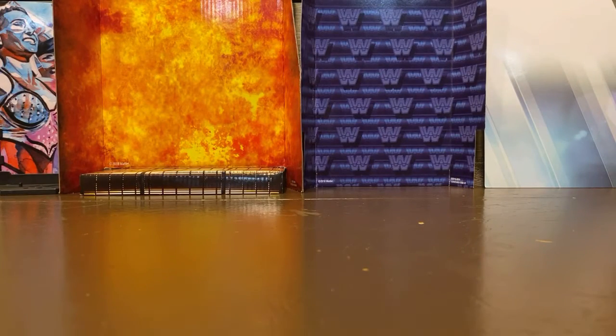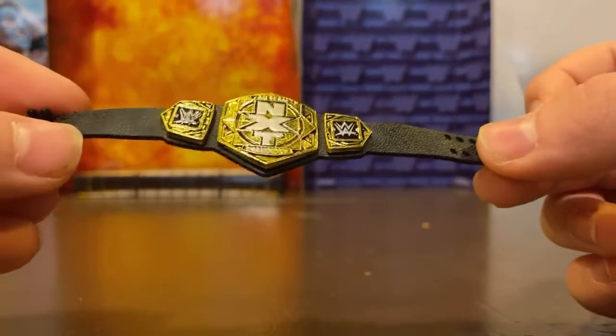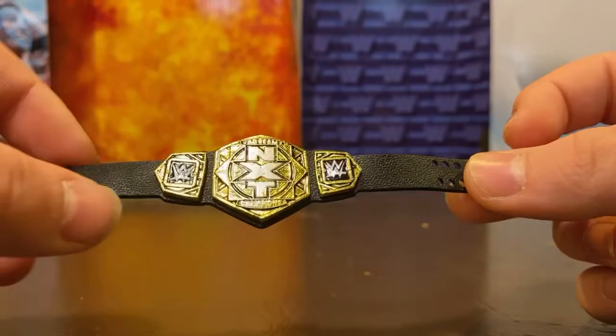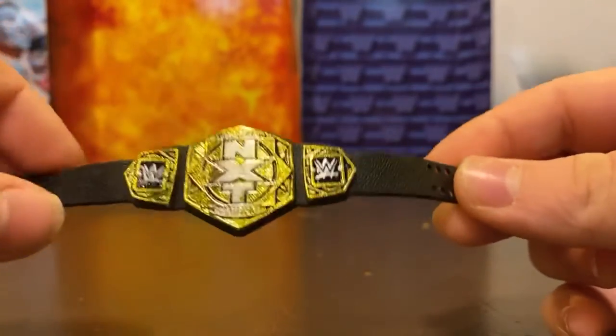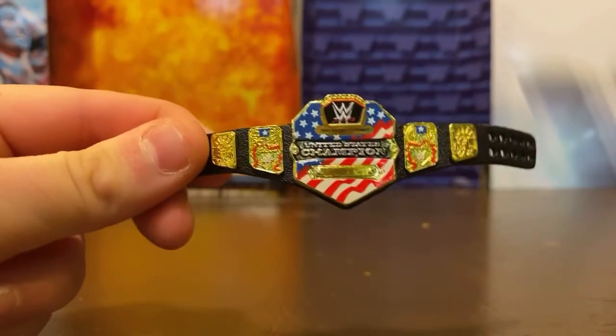Next up, this came with Triple H — the Ultimate Edition Triple H. This is an even older WWF title. Next up we have one of the NXT Tag Team Championships. I don't have Kylo Reilly yet, but when I do get him I'll have the matching one.